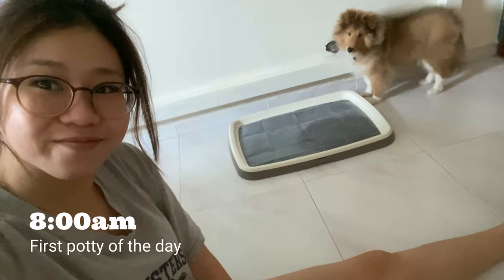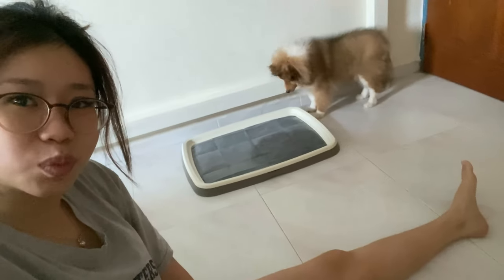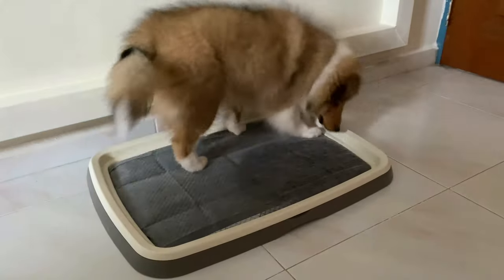Good morning. Good morning. And of course, we have to wait for her to pee and poo.